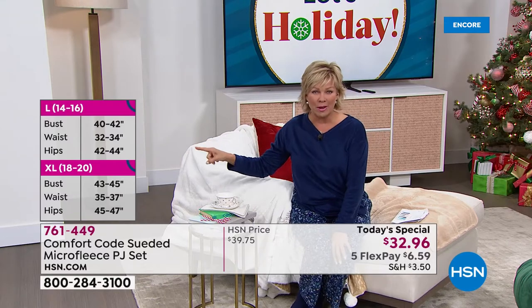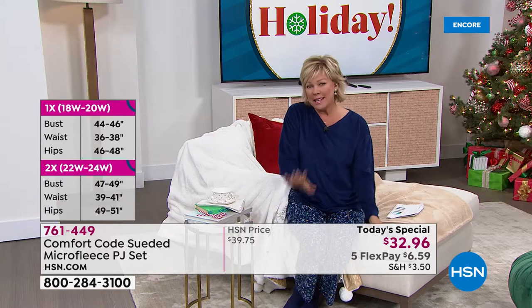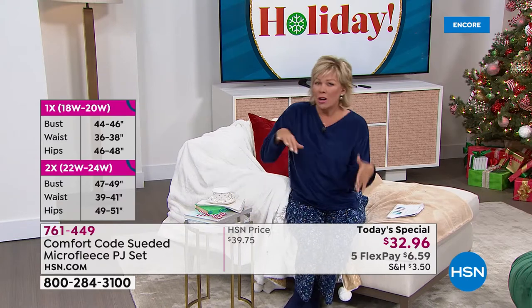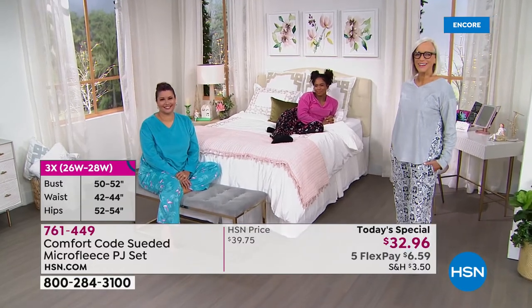We're putting sizing details on the side right now because these are true to size. I'm wearing them in a medium tonight — I'm a size six, sometimes an eight. COVID has kind of done its number on me, so I just wanted to put out sizing. What is your perspective?